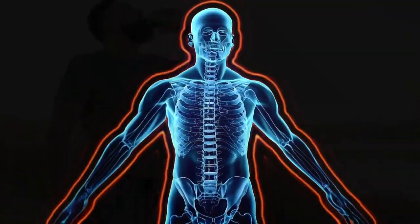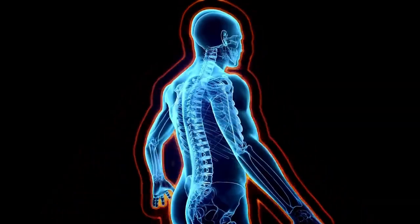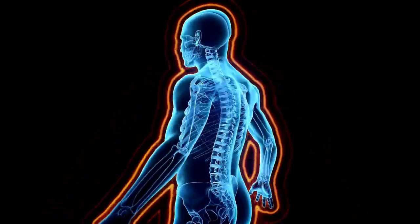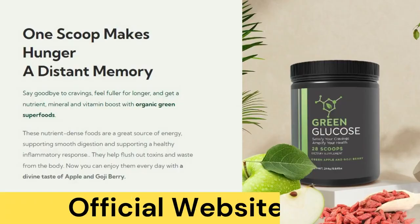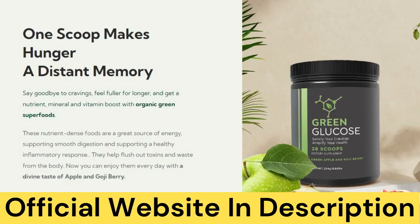Trust in Green Glucose as your partner in achieving and maintaining optimal blood sugar levels. Remember, Green Glucose isn't a magic fix — it's a powerful blend of ingredients that, based on their properties, could offer you incredible benefits. We're all unique, after all. For optimal results, make Green Glucose a consistent part of your routine.